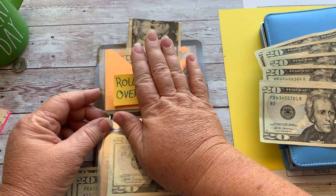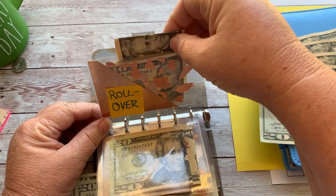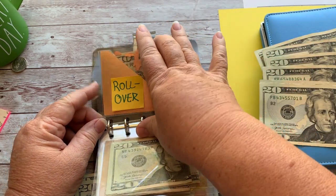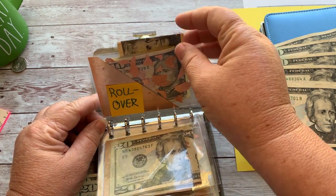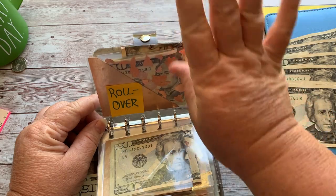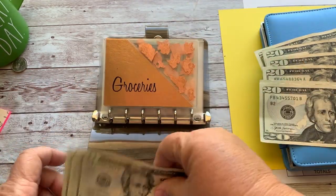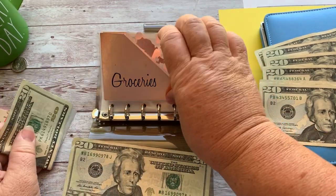I'll let that sit, and maybe that will go over to my automotive fund when I get a significant amount — like $50 or $60 dollars. I haven't decided, but it's safe there. Fingers crossed! So we're going to put the $120 in groceries and that should last this week.